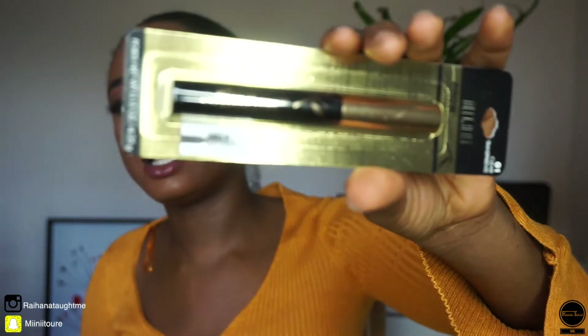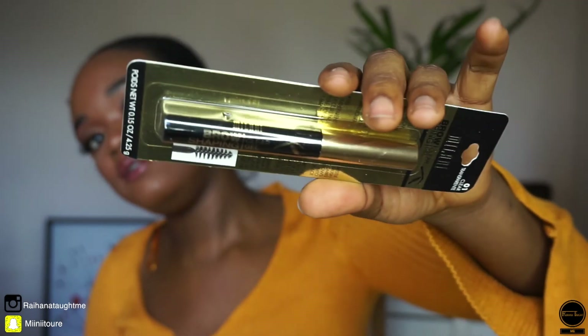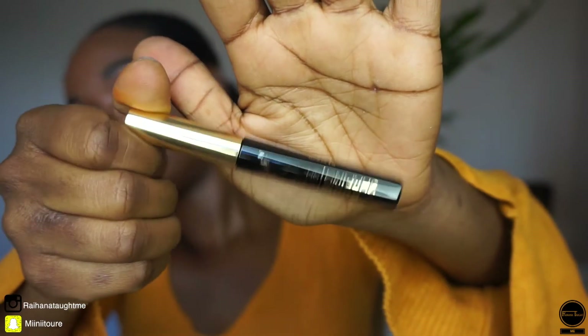I got this, which is a brow clear gel — I needed that. I don't know if you notice in my videos but my brows tend to move a lot, they kind of fly around. It's a brow gel and I needed one to keep my brows in place when I need them to stay in place.